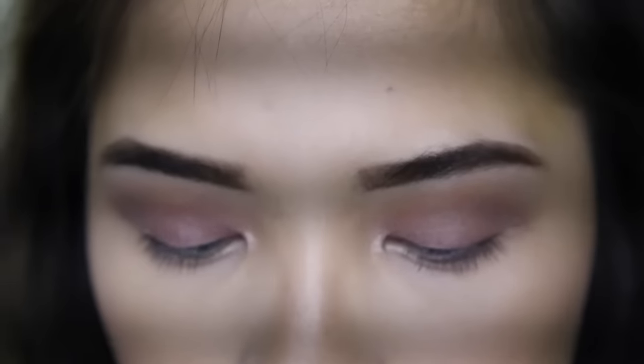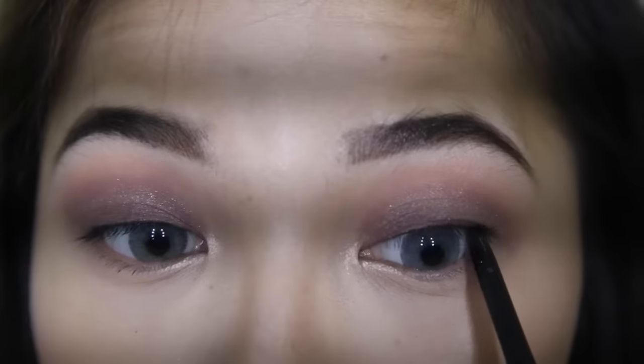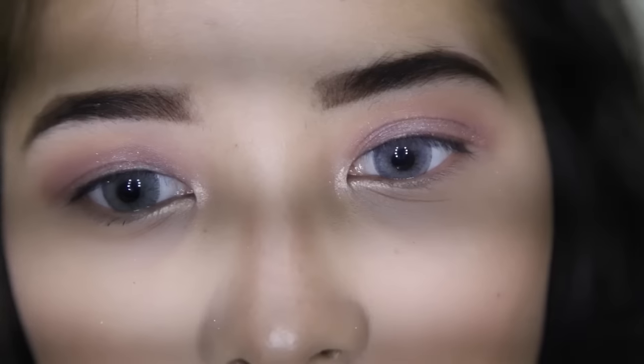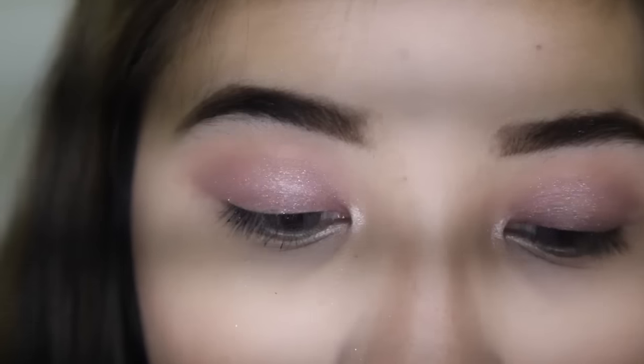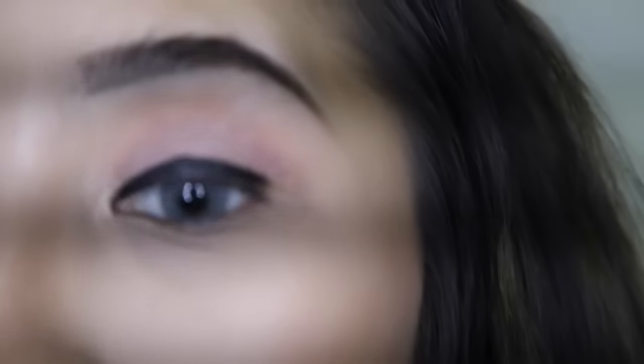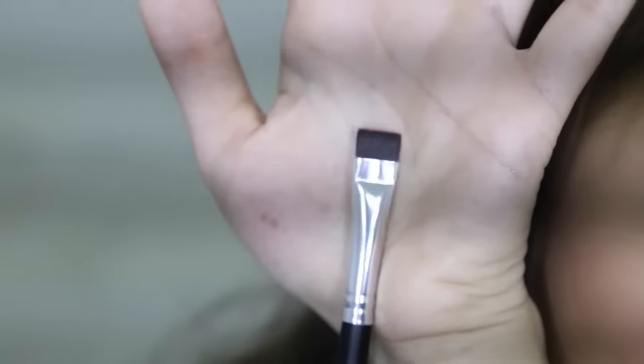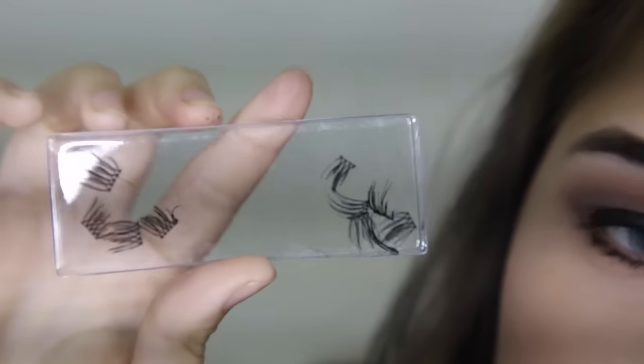Next I'm going to tightline with the Maybelline Master Liner in black. Because we're going to put on some falsies, I'm going to line my eyes with the Hyper Sharp Liner by Maybelline, and then curl and apply some mascara. I totally forgot to put eyeshadow on my bottom lashline, so I'm going to do that right now. They have this eyeliner brush or brow brush, and I usually use this type of brush to apply eyeshadows to my bottom lashline. I'm going to use that mauve shade.